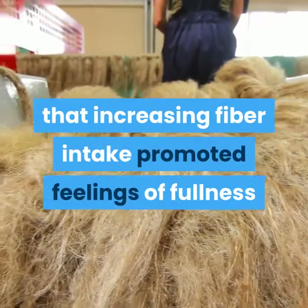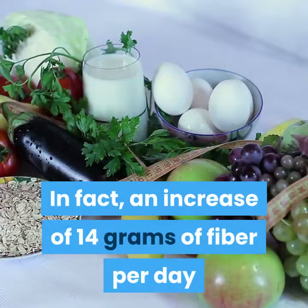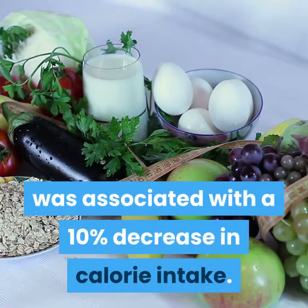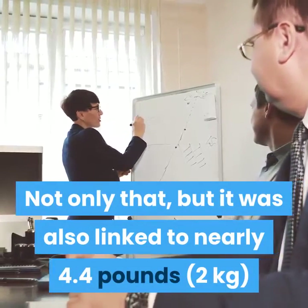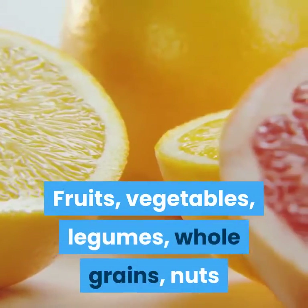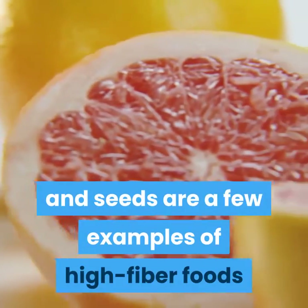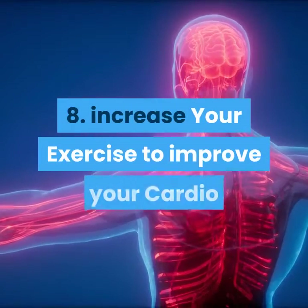Another review also found that increasing fiber intake promoted feelings of fullness and decreased hunger. In fact, an increase of 14 grams of fiber per day was associated with a 10% decrease in calorie intake. Not only that, but it was also linked to nearly 4.4 pounds (2 kilograms) of weight loss over a four-month period. Fruits, vegetables, legumes, whole grains, nuts, and seeds are a few examples of high-fiber foods that can boost fat burning and weight loss.